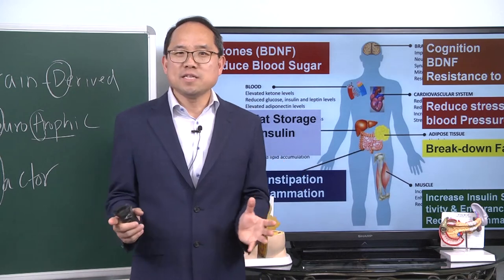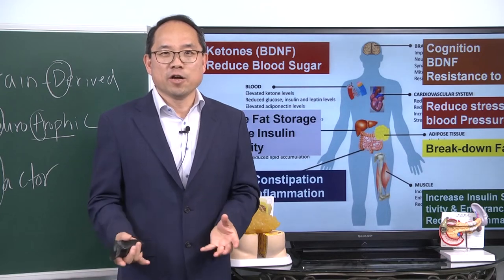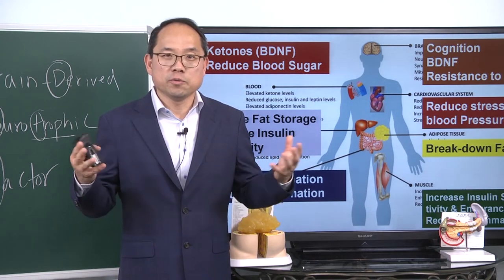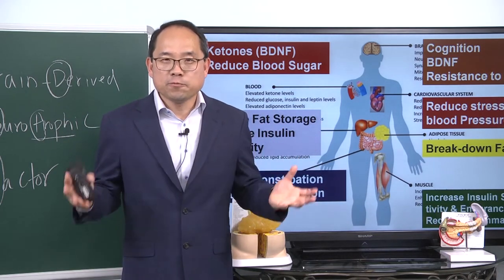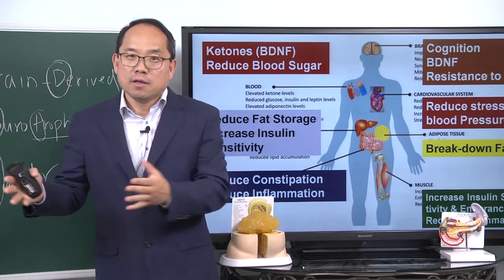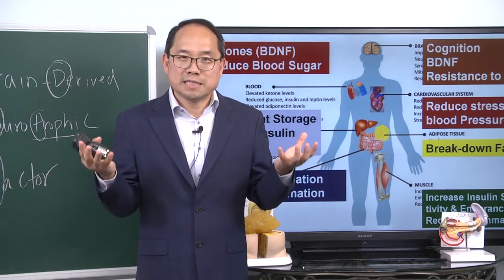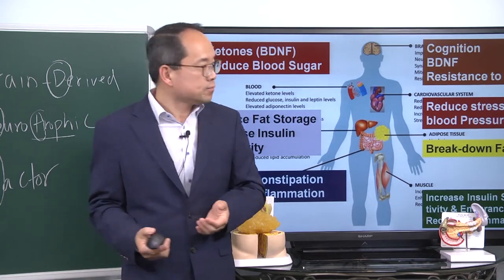In light of all these benefits, there is no reason not to try this and give your body significant rest from eating. In the past, food was very scarce — even 50 to 100 years ago. But now there is so much food that overfeeding is causing problems. The pendulum is swinging the other way. There's a fine balance between eating and fasting, and based on the research, the best balance for most people seems to be 16 hours of fasting and 8 hours of eating.